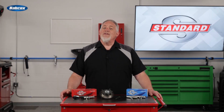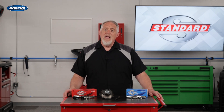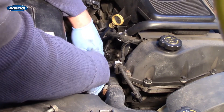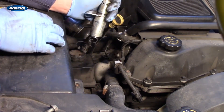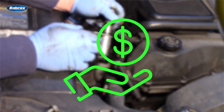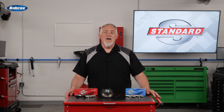When selecting VVT solenoids for your customers, understanding the options available makes the decision easier. Some technicians initially want to choose an original equipment service part as a replacement, but let's remember, the only reason the solenoid is being replaced is because the original one failed. Others may select a solenoid based solely on price, but these are complex components with moving parts, and to achieve a low price point, corners have to be cut.